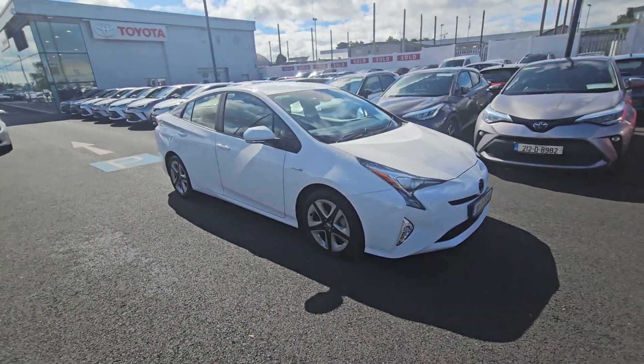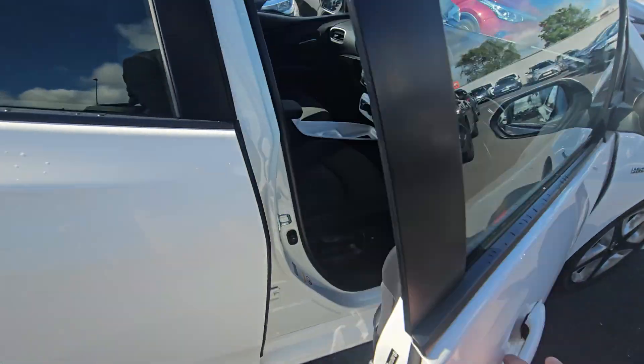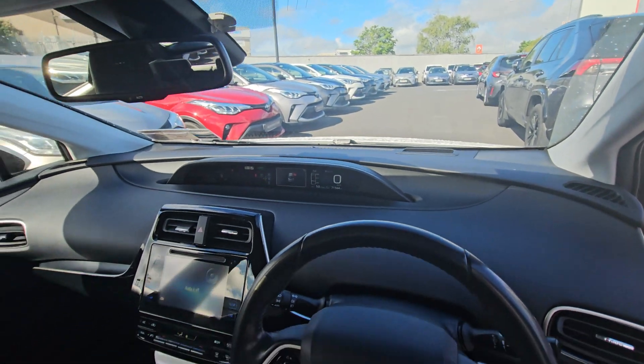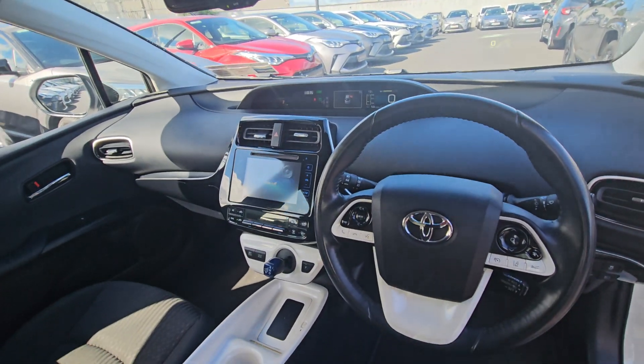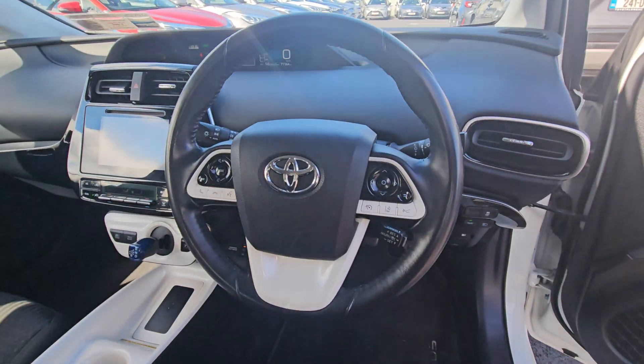It's a Luxury model, fully colour coded, with keyless entry. At 71,000 kilometres, it'll have a reverse camera, heated seats, heads up display, and cruise control.